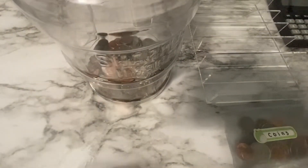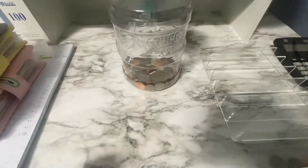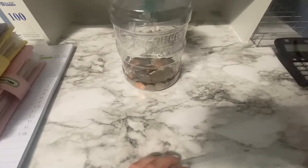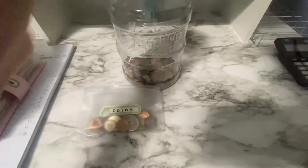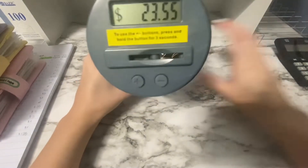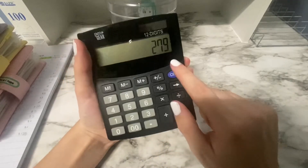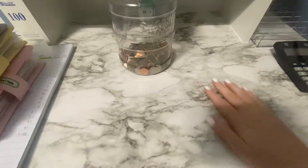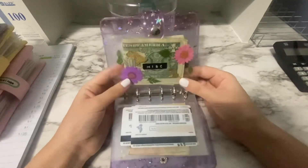But we do have our handy dandy coin jar, so I'm going to reposition my camera and stuff this. We're starting off with $20.76 in here. I'm going to fast forward through this so you guys don't have to suffer. Alright, it's all in here — now we have $23.55. We started with $20.76, so we added $2.79 from the past two weeks into my change jar.